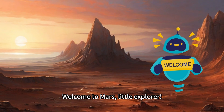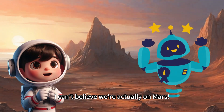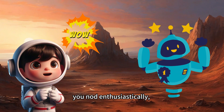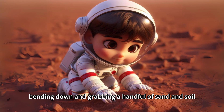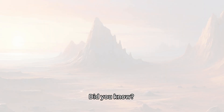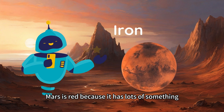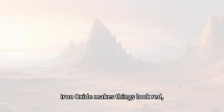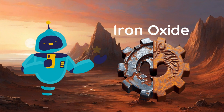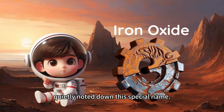Welcome to Mars, little explorer, your robot companion says. You nod enthusiastically, bending down and grabbing a handful of sand and soil from the ground to take a closer look. Did you know? Robot continues. Mars is red because it has lots of something called iron oxide in its dirt. Iron oxide makes things look red, just like how rust makes old metal look reddish. You listened closely, quietly noting down this special name.